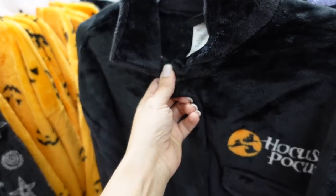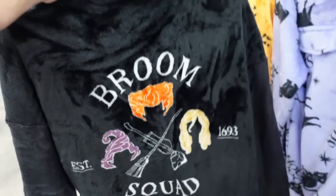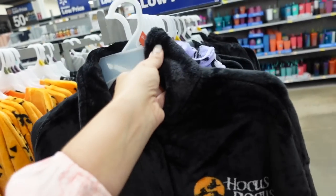There's a Hocus Pocus little shacket — it's buttoned down, super soft plush material with a relaxed fit. It says 'Broom Squad' — so cute. They also have a purple one with a black cat for Hocus Pocus.